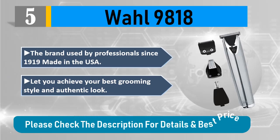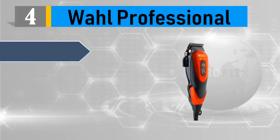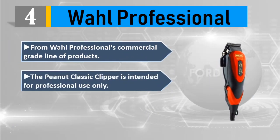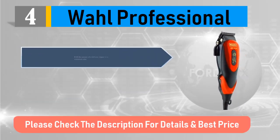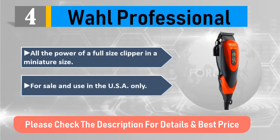Number 4: Wahl Professional. From Wahl's commercial grade line of products, the Peanut Classic Clipper is intended for professional use only. It is 4 inches long and weighs only 4 ounces — all the power of a full-size clipper in a miniature size. For sale and use in the USA only. Please check the description for details and best price.